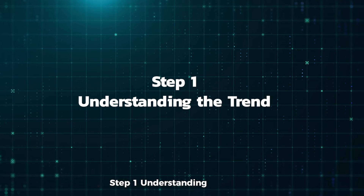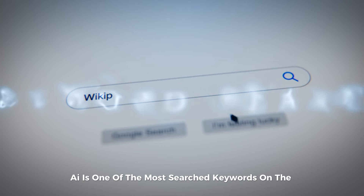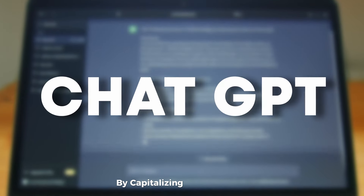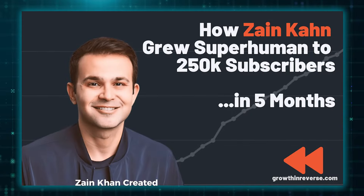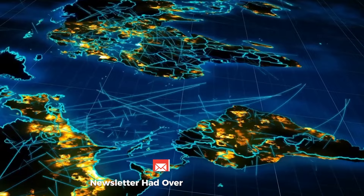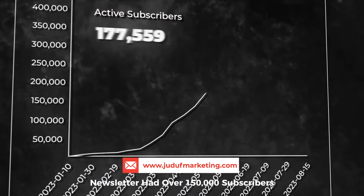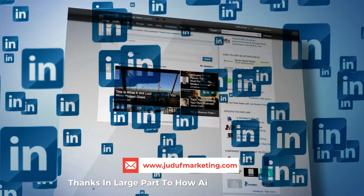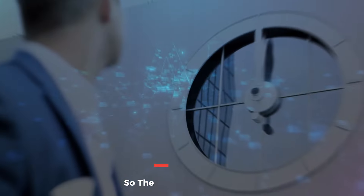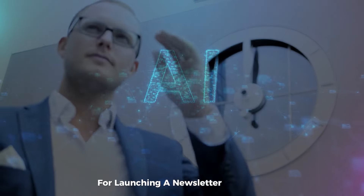Step 1: Understanding the trend. AI is one of the most searched keywords on the internet and has generated massive interest since the release of tools like ChatGPT. By capitalizing on this trend, Zane Khan created the Superhuman Newsletter, which provided weekly tips about using AI. Within a few months, the newsletter had over 150,000 subscribers, thanks in large part to how AI content performed on LinkedIn. AI remains a hot topic, so the timing is still ripe for launching a newsletter around it.